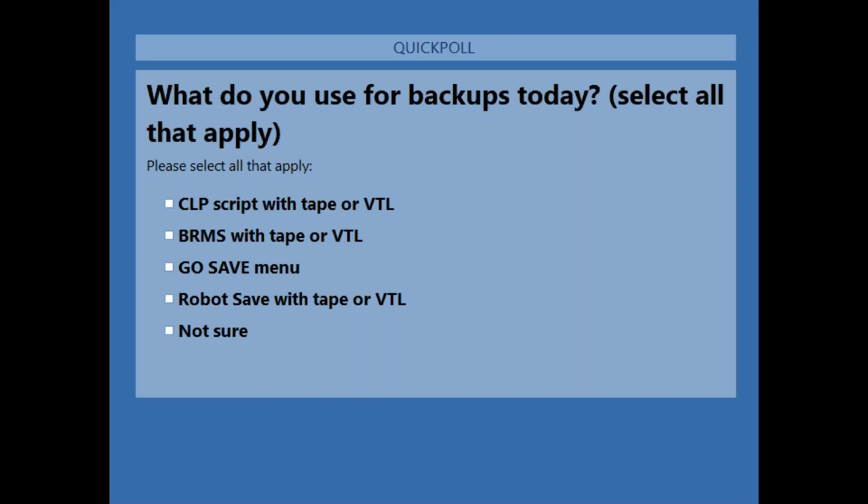The first question of today is: what do you use for backups today? Are you using CL scripts with tape or virtual tape library, BRMS backup recovery media services with tape or VTL, the Go Save menu, Robot Save with tape or VTL, or you're not sure? It looks like we're getting a good response. There are a lot of different things that people are using for backup on IBMI.